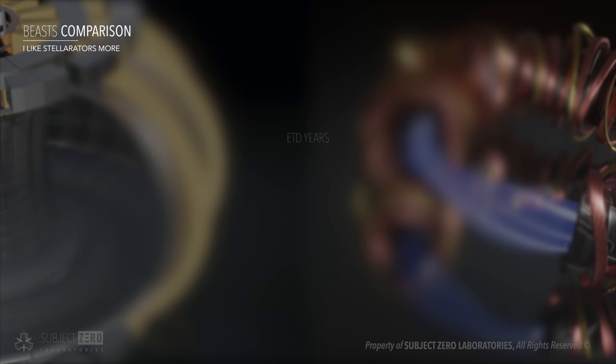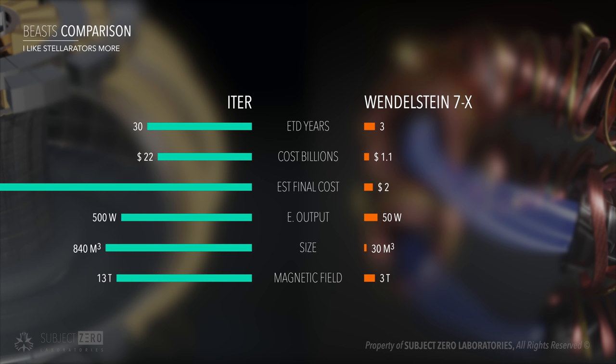ITER, on the other hand, still has a long road ahead with its first test run set for 2025, with a current estimated cost of €22 billion. The expected final cost by 2040 is more than €80 billion. The cost of the 7X is currently $1.1 billion.